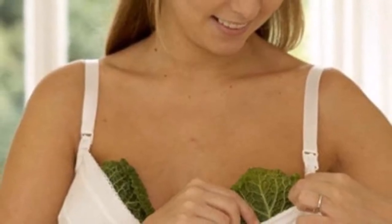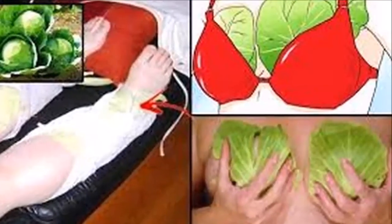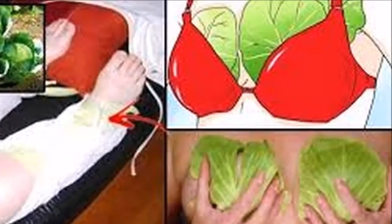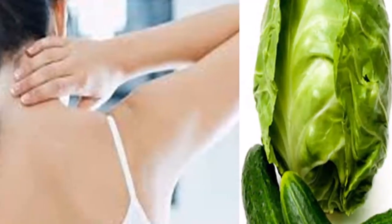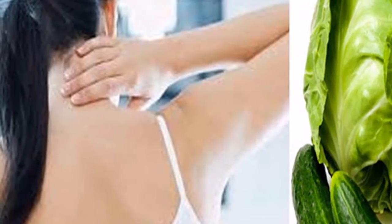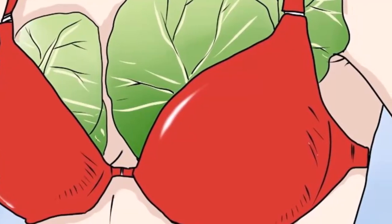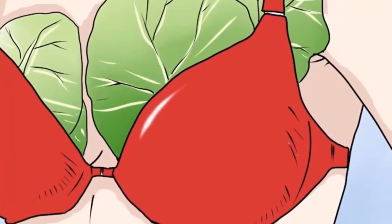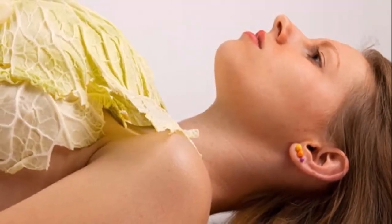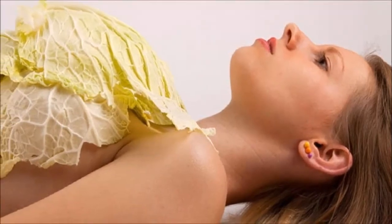When buying cabbage, choose a smaller variety — they taste better. Cabbage is easier to digest in its raw, fresh form than when cooked; the longer it is cooked, the less digestible it becomes. Cabbage sprouts are delicate, easier to digest, and contain higher levels of nutrients. Avoid buying pre-cut or shredded cabbage, as the moment it is cut it begins to lose its nutrient content. To store, keep cabbage refrigerated in a perforated plastic bag to prevent loss of vitamin C.